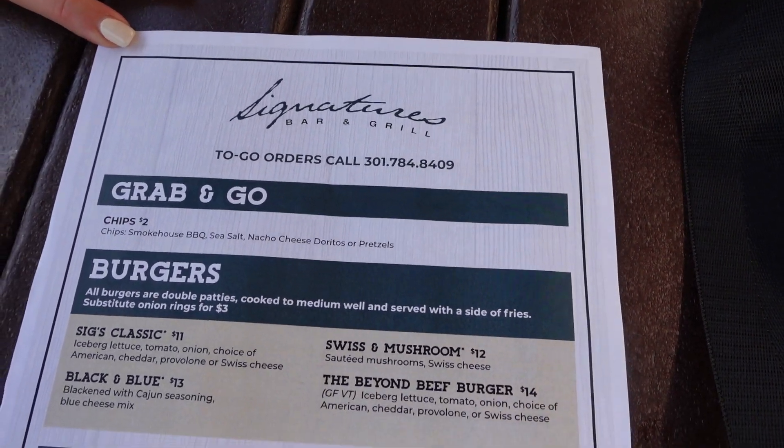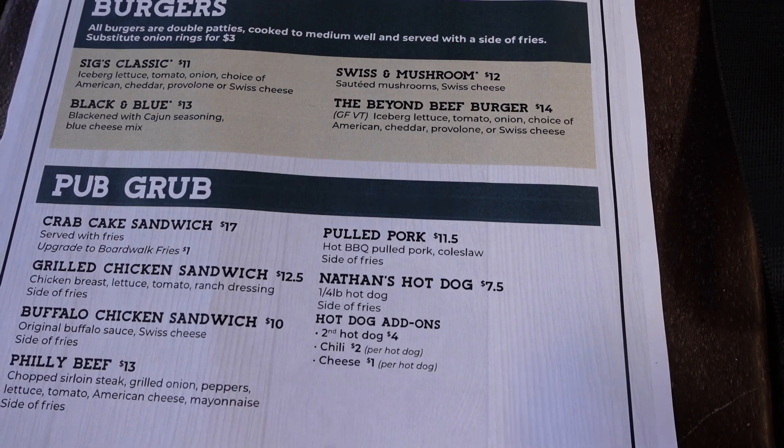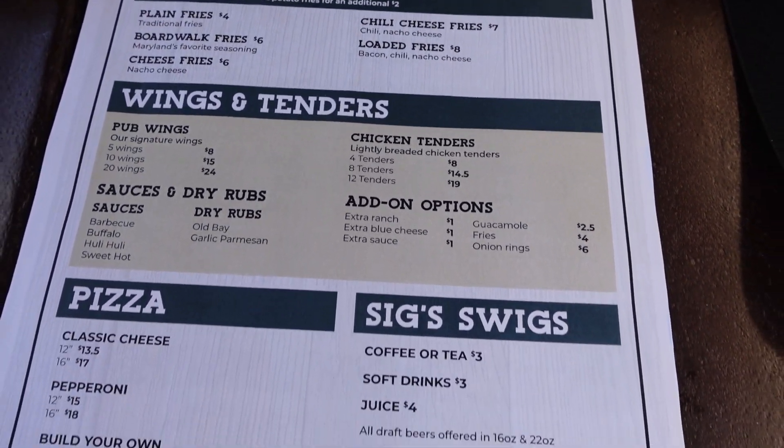Alright, we are at Signature's Restaurant — this is the burgers and wings and pizza place, kind of like a bar menu. They got a soft pretzel as big as your head. They also have crab cake sandwiches, hot dogs, and pizza. It's bar food. I ordered a burger with cheddar cheese and onion rings. I got pulled pork and cheddar cheese fries. So when the food comes out, we'll show it to you and let you know how it is. It's a beautiful scenery behind us. And I got a Dr. Pepper.